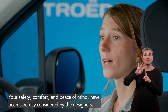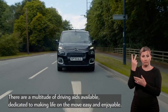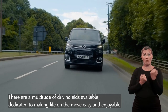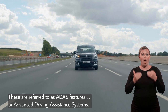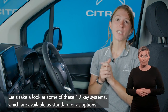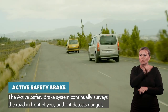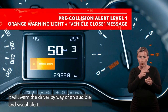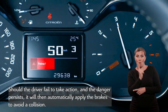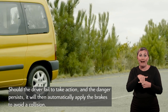Your safety, comfort and peace of mind have been carefully considered by the designers. There are a multitude of driving aids available — referred to as ADAS features, or Advanced Driving Assistance Systems — dedicated to making life on the move easy and enjoyable. Let's take a look at some of these 19 key systems, available as standard or as options depending on the version you choose. The active safety brake system continually surveys the road in front of you, and if it detects danger it will warn the driver with an audible and visual alert. Should the driver fail to take action and the danger persists, it will automatically apply the brakes to avoid a collision.